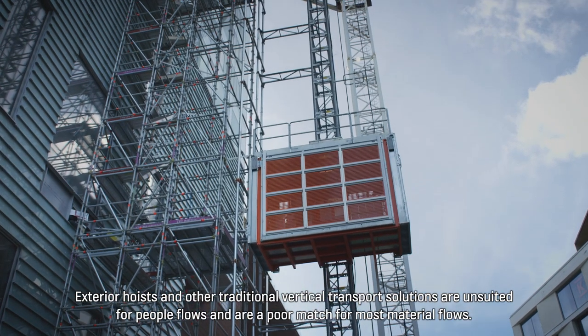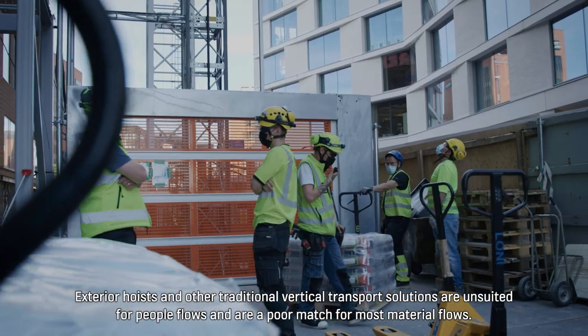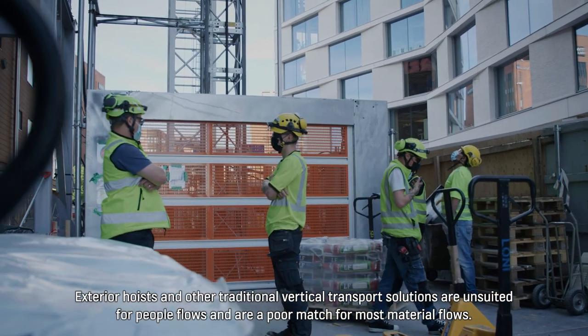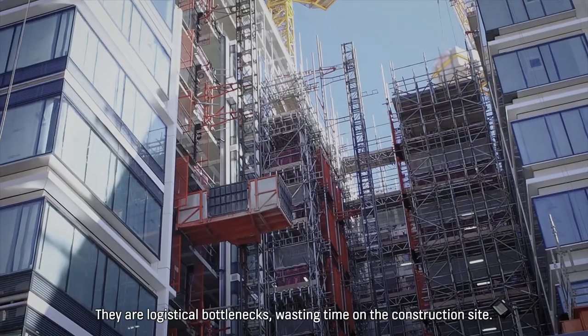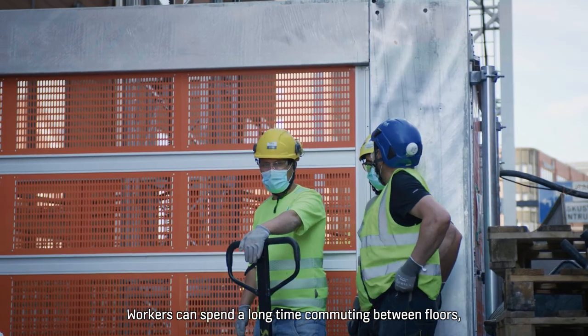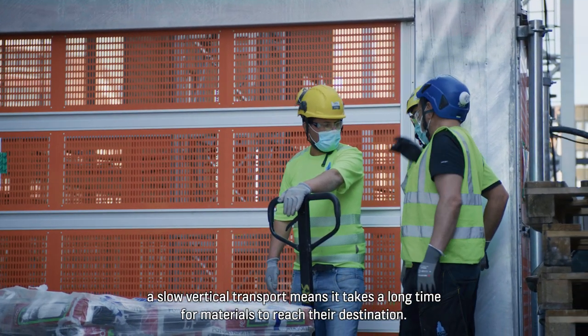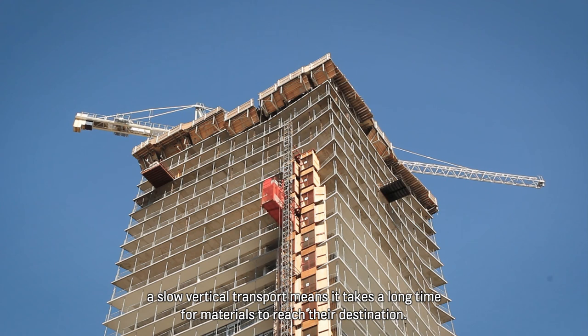Exterior elevators and other traditional vertical transport solutions are unsuited for people flows and are a poor match for most material flows. They are logistical bottlenecks, wasting time on the construction site. Workers can spend a long time commuting between floors. A slow vertical transport means it takes a long time for materials to reach their destination.